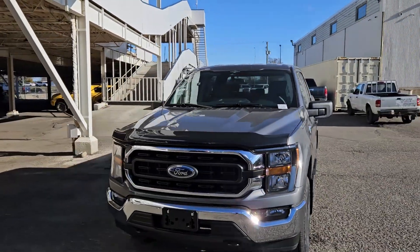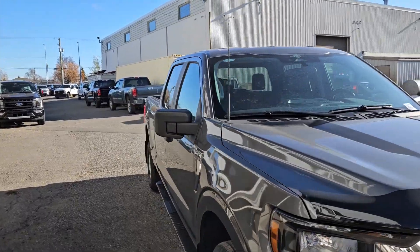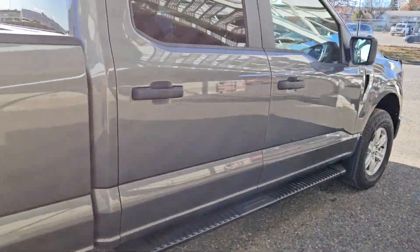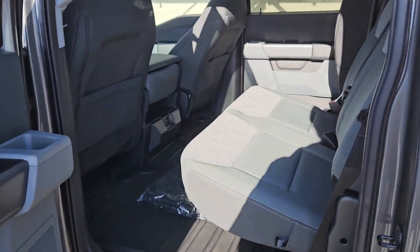This is Eric at Prince George Ford and we're taking a look at the 2023 Ford F-150 in an XLT trim, powered by a 5.0L V8 engine providing you with plenty of power for towing, hauling, and 4x4ing. It comes with running boards down below, but let's take a look inside.